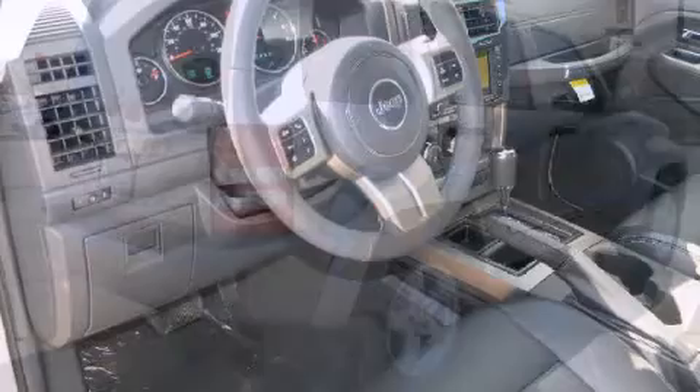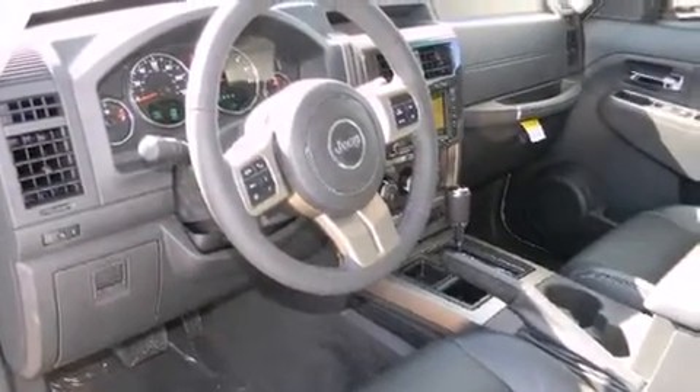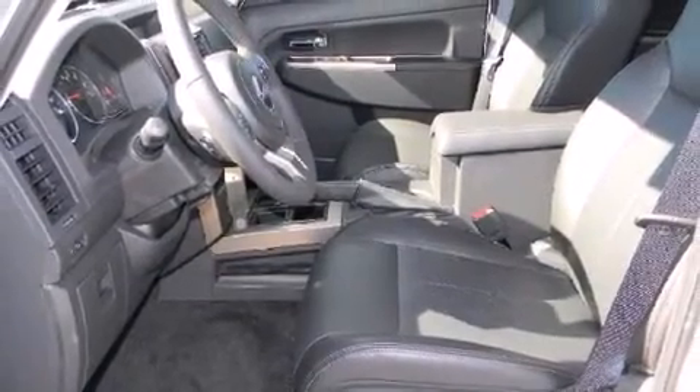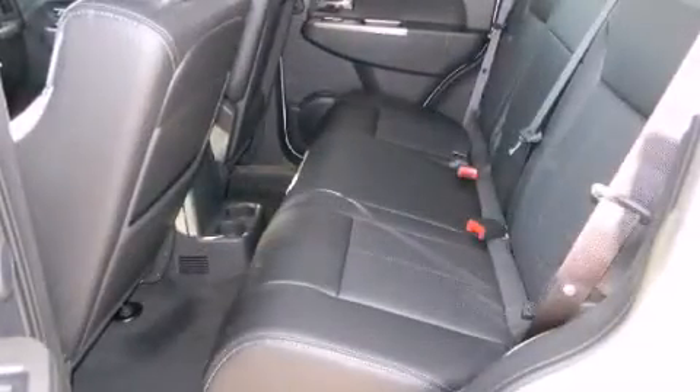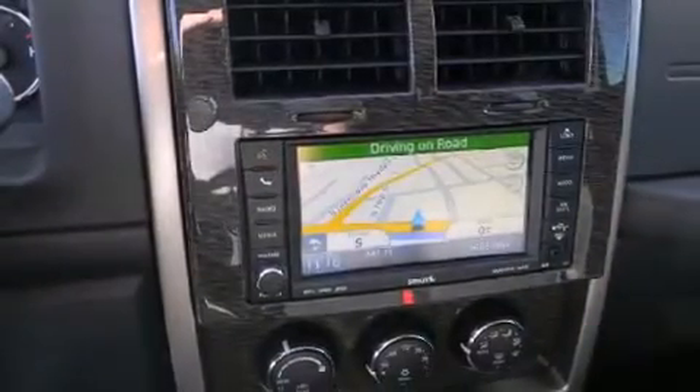A power seat, roof rack, rear seat entertainment system, and seat memory features such as automatic climate control and leather upholstery prove that economical transportation does not need to be sparsely equipped.